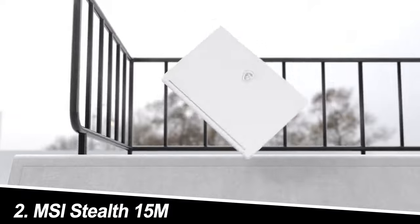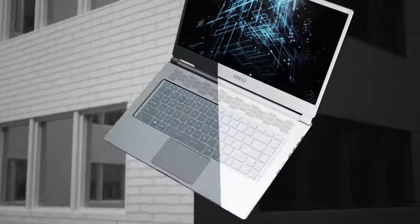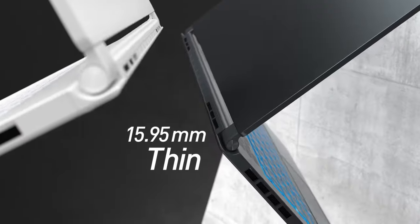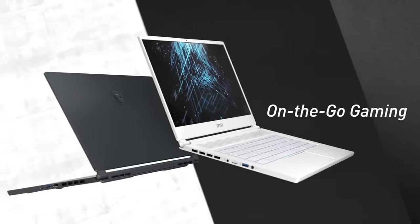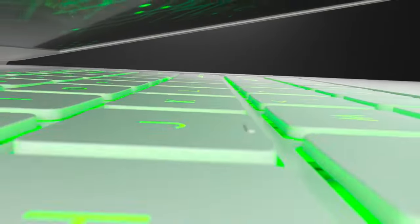Number two: MSI Stealth 15M. The MSI Stealth 15M is a sleek and stylish option for gamers who value aesthetics alongside performance. It boasts a powerful RTX 3060 GPU and an 11th gen Intel Core i7 processor, delivering smooth gameplay for most modern games. The Thunderbolt 4 port allows for super-fast data transfer and future-proofs your setup.